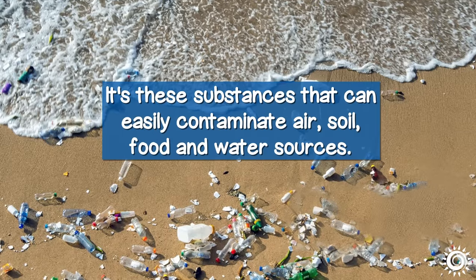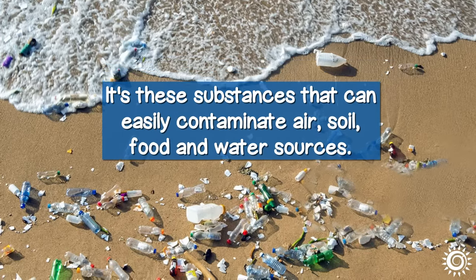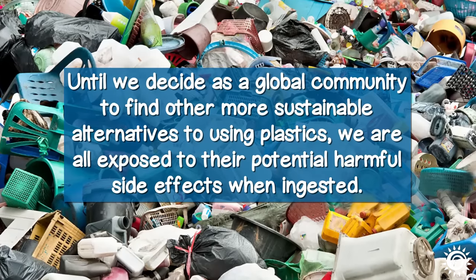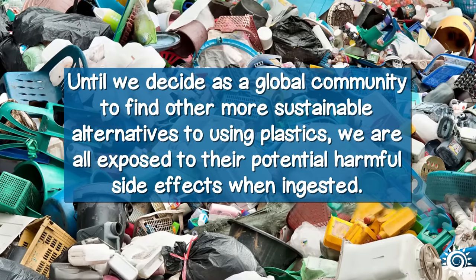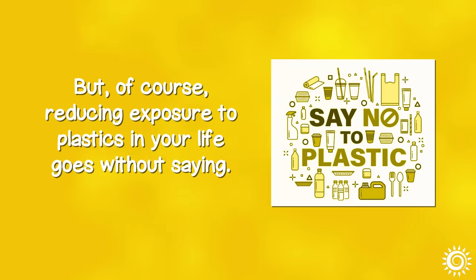It's these substances that can easily contaminate air, soil, food, and water sources. Until we decide as a global community to find more sustainable alternatives to using plastics, we are all exposed to their potentially harmful influences on the human body. The good news is that we can handle quite a toxic load when we're healthy and our natural detoxification pathways are functioning optimally. Of course, reducing exposure to plastics in your life goes without saying.